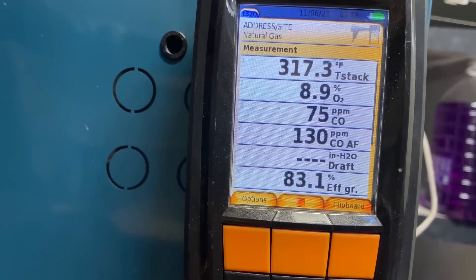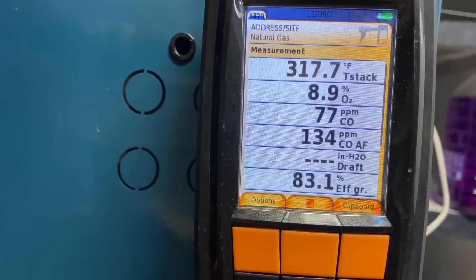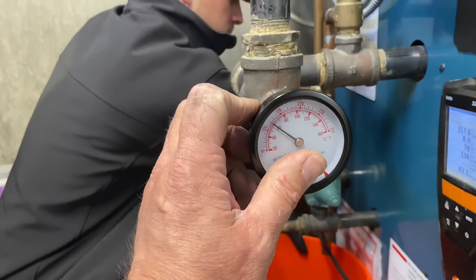Gross efficiency is 83.2%, CO2 of 6.73%. We haven't checked gas pressure yet, but that 74–75 parts per million CO is higher than I'd like it to be. We have a stack temperature of about 150 degrees.